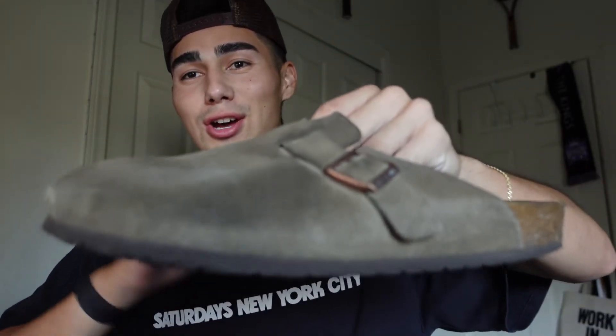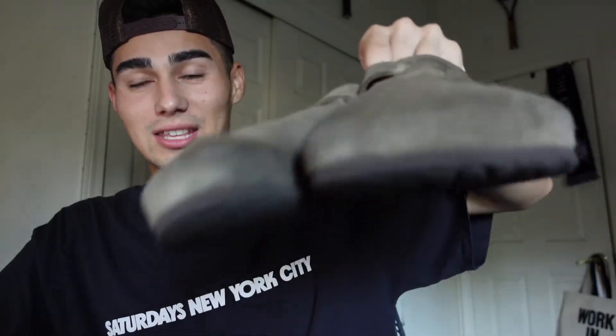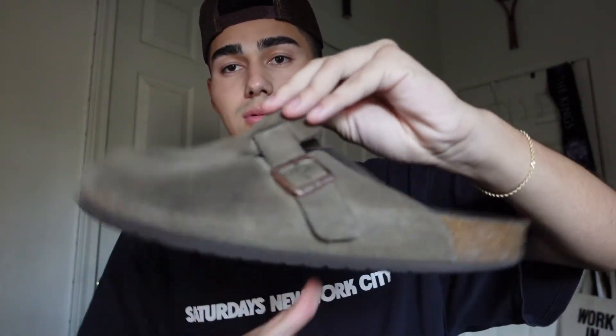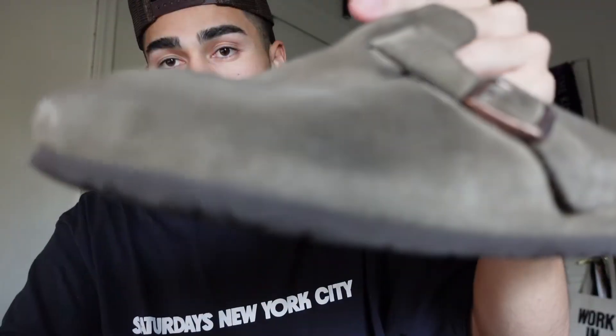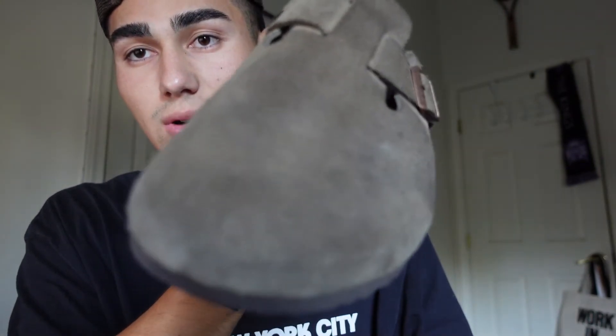Let me put them up on the screen for you. So they're pretty beat up, as you can tell with this color. I haven't seen anyone do a video with their Boston clogs already messed up. So I think this is pretty cool that I'm showing y'all what they look like two years in, because everyone shows them brand new since they're all copping them now. This is what they look like — this is the taupe colorway. The distressing on these is insane. You can see it's very distressed up here.